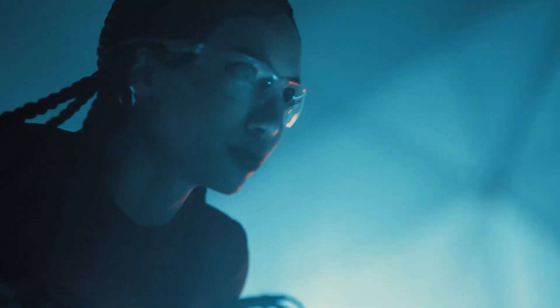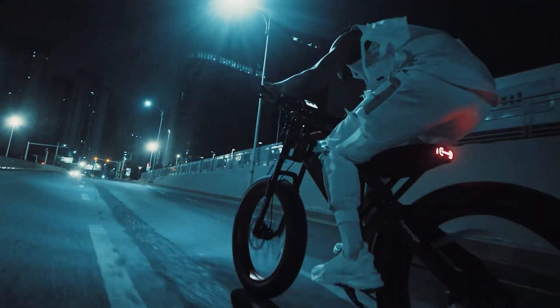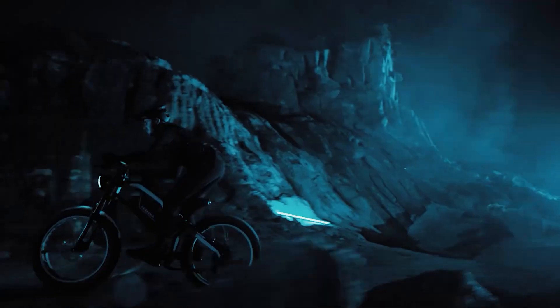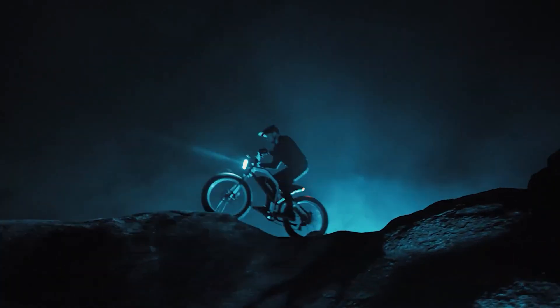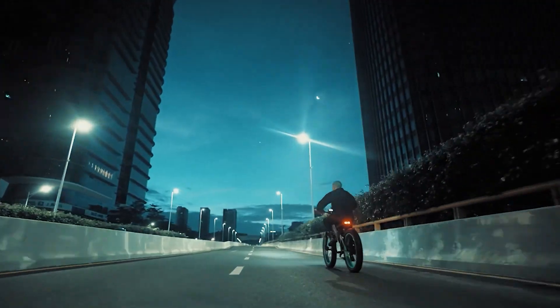With five levels of pedal assist, you can effortlessly glide through your journey — whether for commuting, exploring rugged trails, or just having a blast on two wheels. Plus, you can equip it with a rack to carry all your gear or fenders to shield yourself from dirt and splashes.